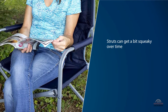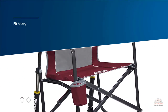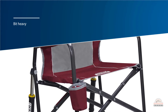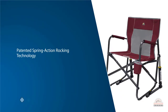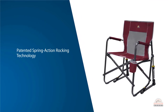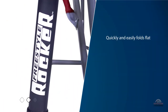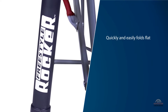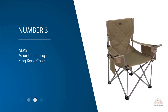It's also a bit heavy, which could make it a challenge to carry or pack into smaller cars. But for those who aren't too concerned with portability, the Freestyle Rocker is a very good choice for around the campfire or in the yard, and is sure to last for years of use if treated with care.